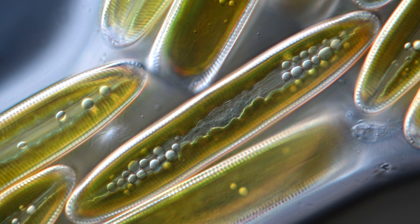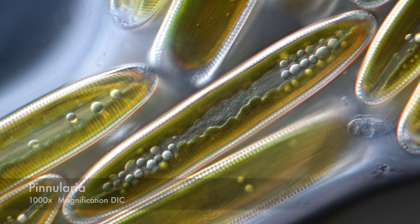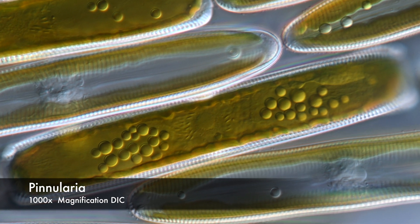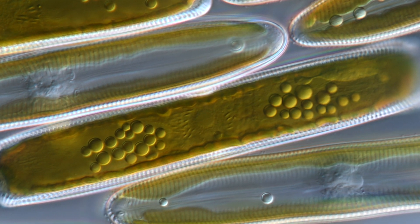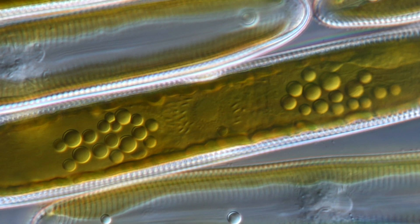Some diatom species, like Pinularia, store the harvested light energy directly as oil. These wobbly dots are pure oil droplets that just wait to be harvested. This is why diatoms might play a certain role in solving the world's energy problems.